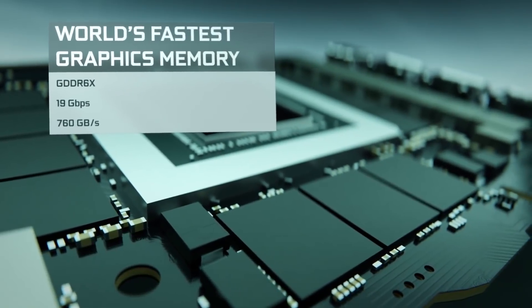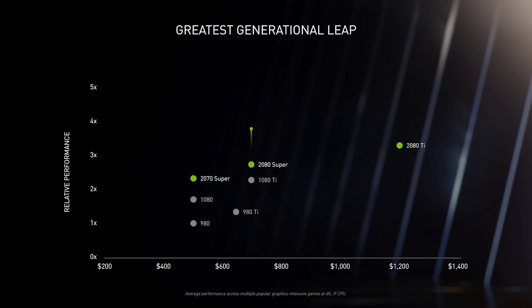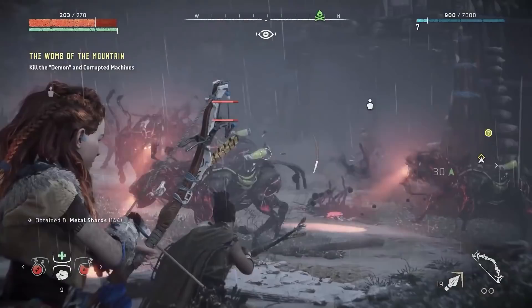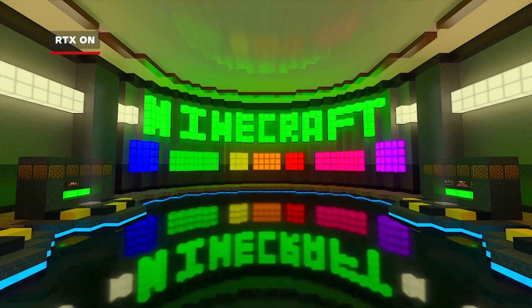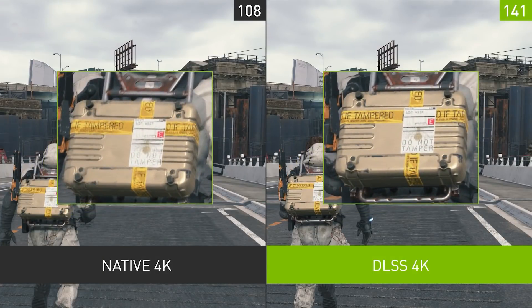Couple that with 10GB of fast GDDR6 memory, and Nvidia claims it has twice the relative performance of the RTX 2080 — able to hit not just 60 frames per second at 4K, but to do so with RTX on. And that's with the assistance of DLSS — Deep Learning Super Sampling — Nvidia's AI tech that helps boost frame rates in graphically intensive workloads.